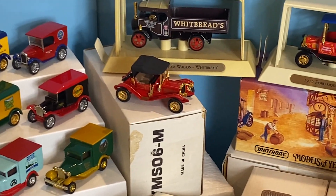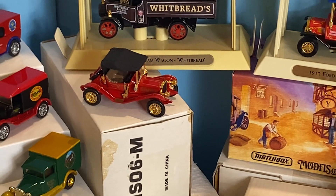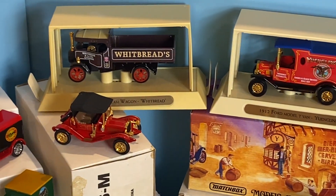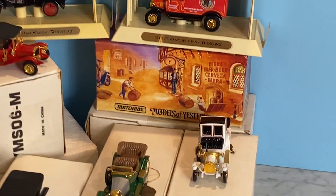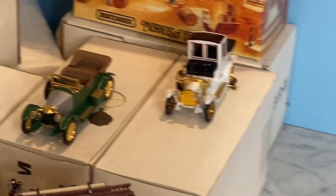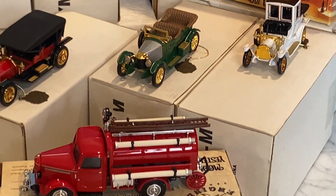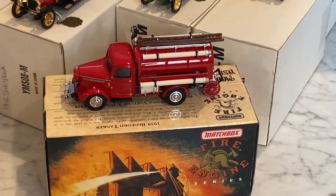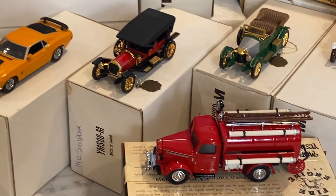And then a lot of these that are the really fancy versions of original Models of Yesteryear castings, some of the Yesteryear beer series that they came out with, and more of these just really elaborate pieces - including one from a fire set that they came out with, a bunch of them that are so elaborate and so fancy.